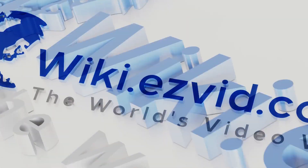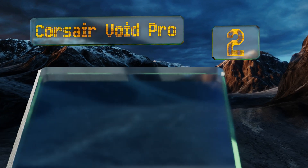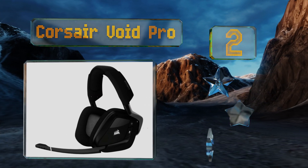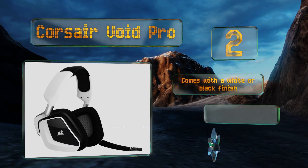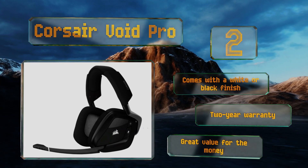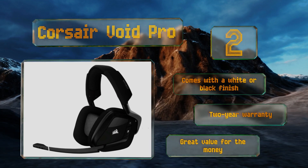At number two, thanks to its use of a 2.4-gigahertz dongle, the Corsair Void Pro eliminates the clutter and hassle of a cable without introducing lag times in games where reaction time is key. It features simulated Dolby surround sound and a powerful software suite for customization. It comes with a white or black finish, both backed by a two-year warranty. It's great value for the money.